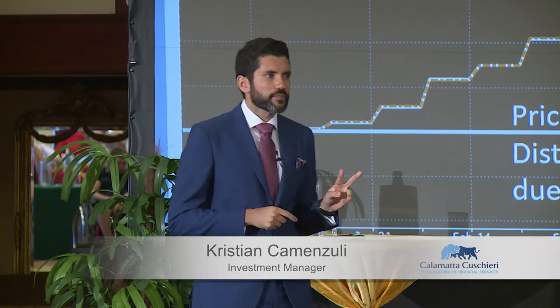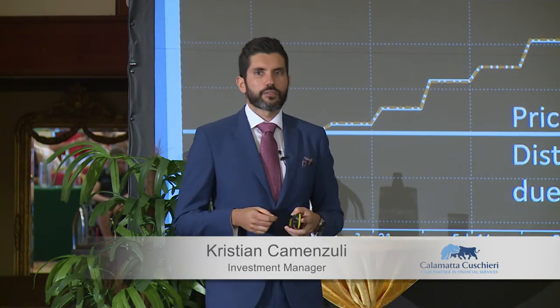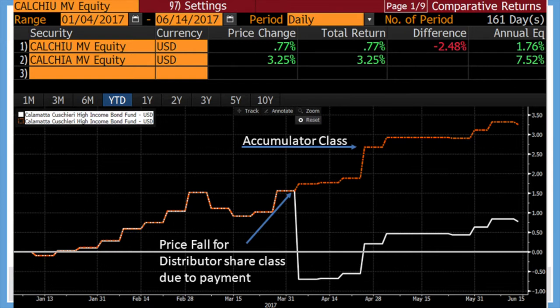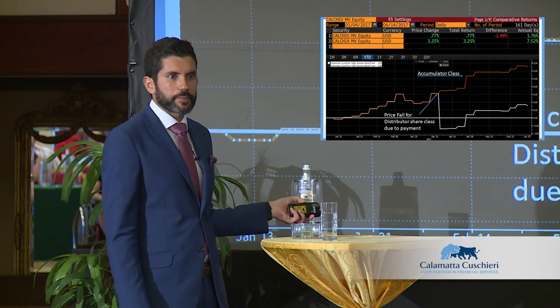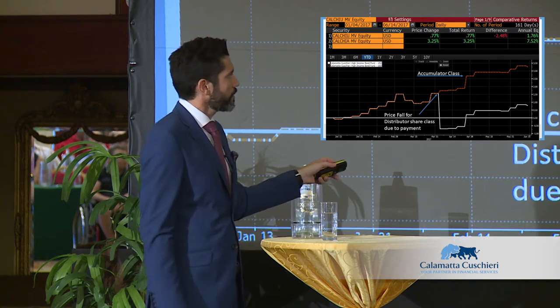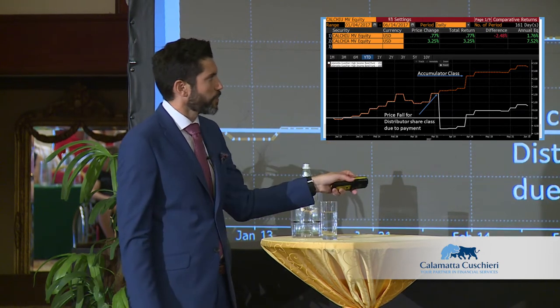Before we start on what a model portfolio should look like, I'd like to clarify two things. A gentleman asked two good questions. One that everyone asks: you have the accumulator share class and the distributor share class, the price of the fund fell, and if you buy either at this price, don't you get more units? The answer is yes, you get more units because the price is lower.